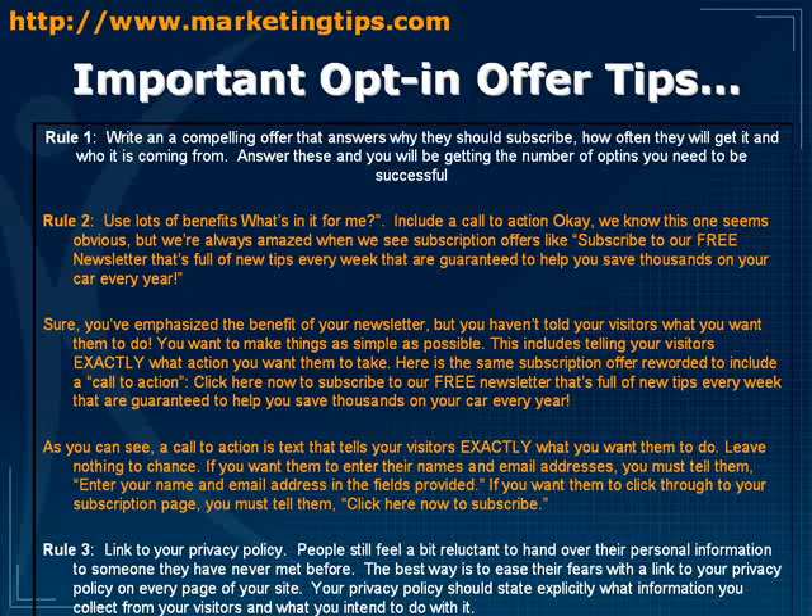Answer these questions and you'll get the opt-ins you need to be successful. You don't want to just put a box on your website that says 'name, email, subscribe me' — that's not going to get you opt-ins because people have no idea what they're signing up for.